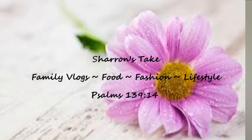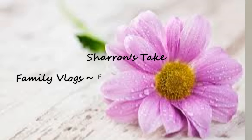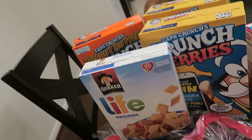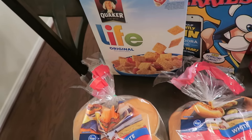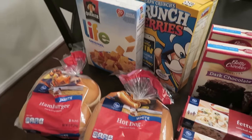Hey guys, Sharon here. I just want to do a really quick Kroger haul with you guys. I got everything on this table for $0.99 with the exception of a few things. What I normally like to do is when I go to Kroger, I like to buy things before I need them just because I can get it for a lot cheaper.